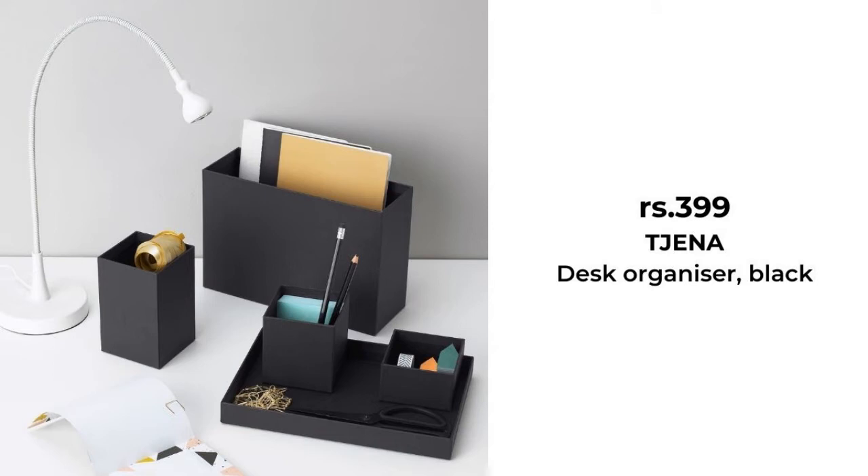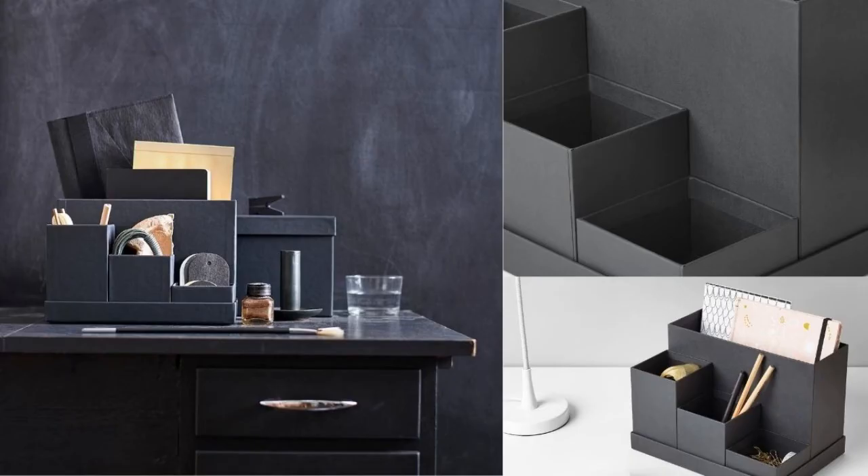A desk organizer is perfect for storing all kinds of things. The five boxes are loose, so you can move and place them in the way that suits you and your things.